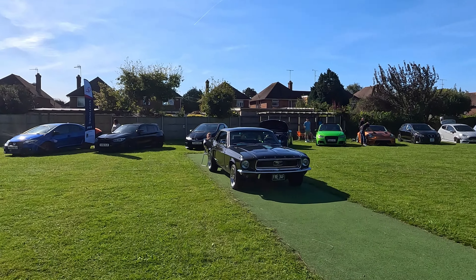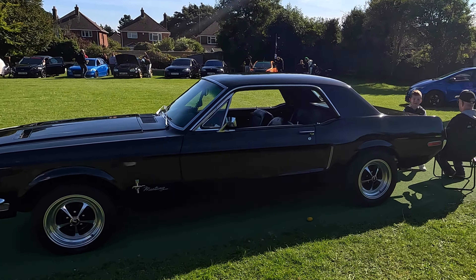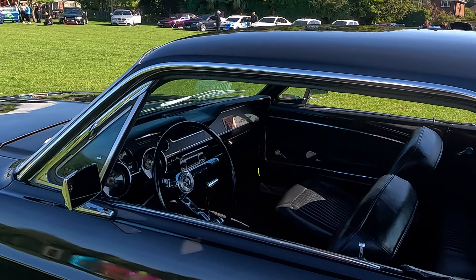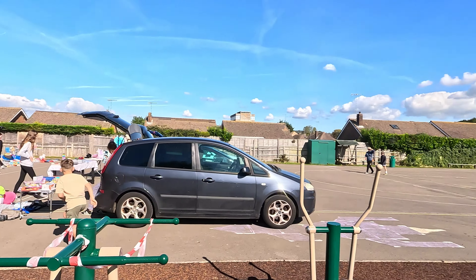Now for something completely different — a classic Ford Mustang. This thing looks pristine, it is lovely. Just talking to the owner, this is a V6, and look at the interior — it's a beautiful thing, it really is.